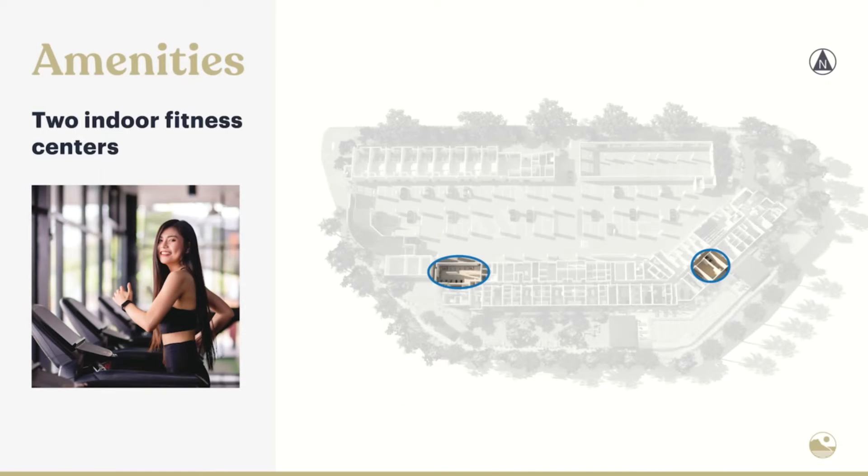To start, we have not one but two fitness centers — two gyms. One is more of a cardio-centric gym, and then another one with free weights and machines as well. So really a full-rounded workout experience.